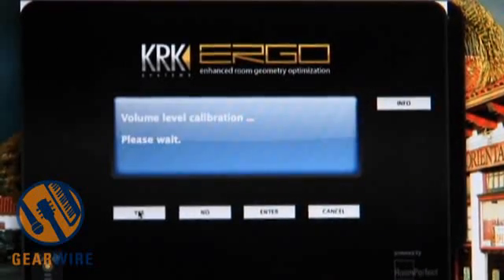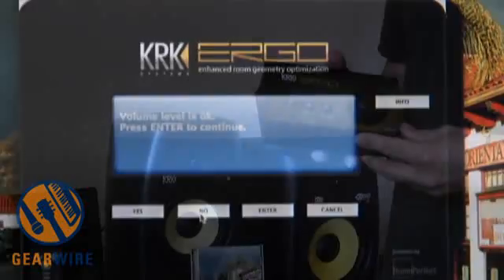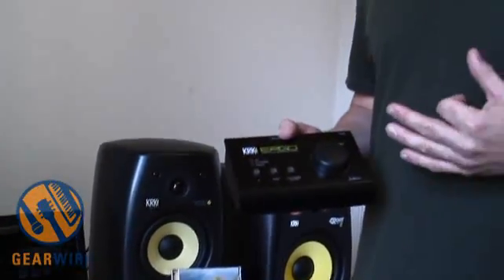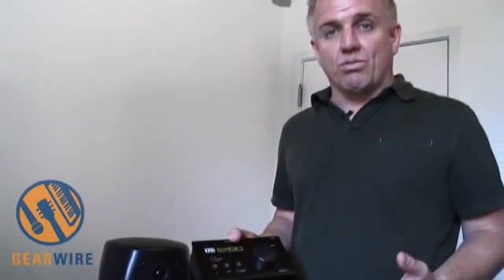We worked with a company called Lingdorf, who developed a room correction algorithm called RoomPerfect, which has over 10 years in research and development. What we've done is we've adapted it for use in the modern control room.